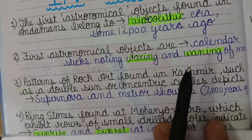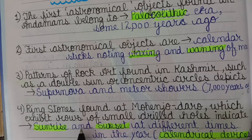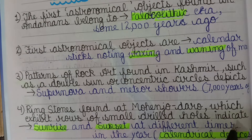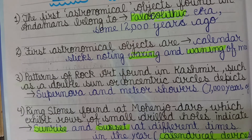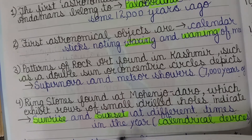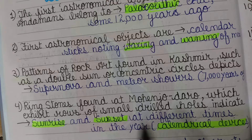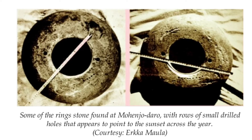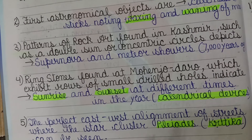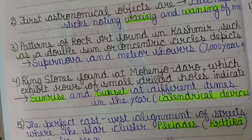Next are the ring stones found at Mohenjo-daro, which exhibit rows of small drilled holes. These holes indicate sunrise and sunset at different times of the year. This is also a calendrical device, and the ring stones indicate sunrise and sunset directions.